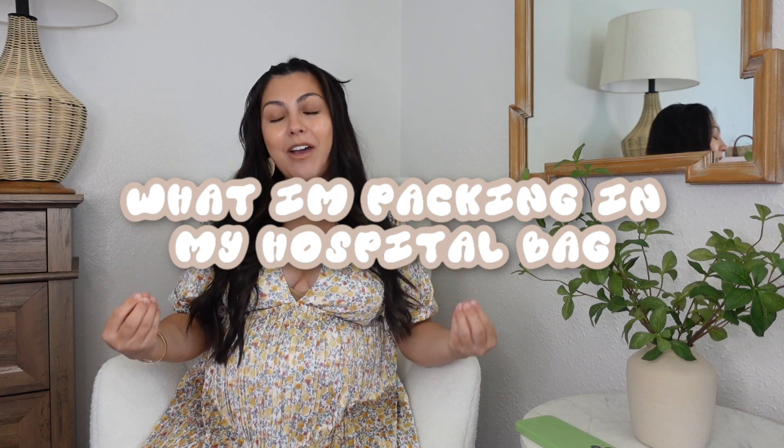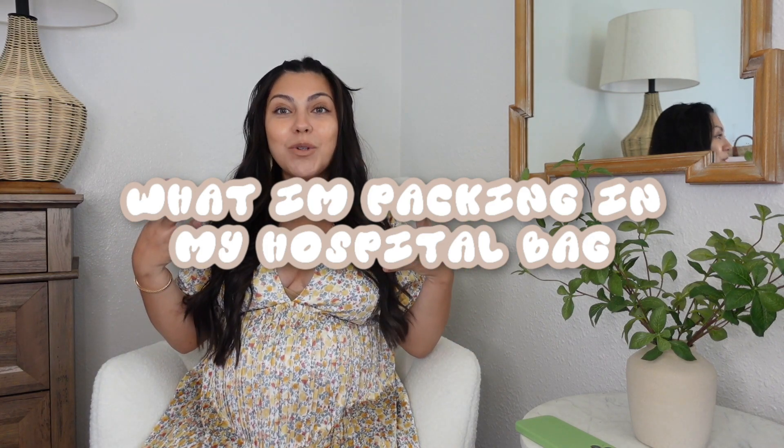Hello, you guys! Welcome or welcome back to my channel. My name is Zai. I make motherhood and lifestyle content, and today I'm going to be filming my what I'm going to pack in my hospital bag for my scheduled C-section.